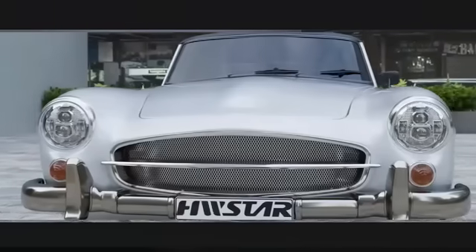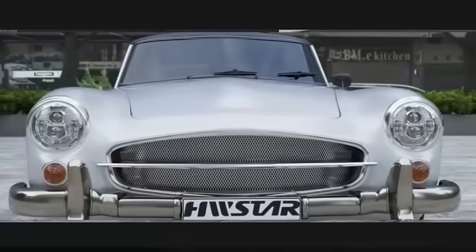The waterproof feature adds an element of reliability, making these headlights suitable for a wide range of conditions.